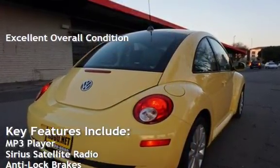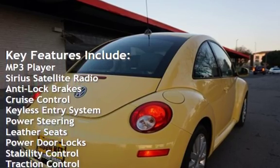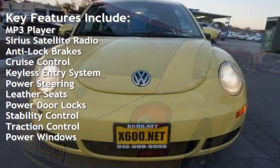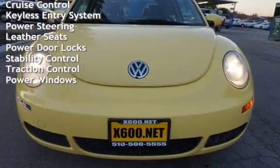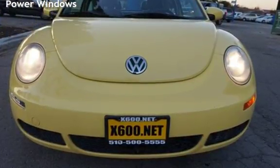Key features include: MP3 player, Sirius satellite radio, anti-lock brakes, cruise control, keyless entry, power steering, leather seats, power door locks, stability control, traction control, and power windows.